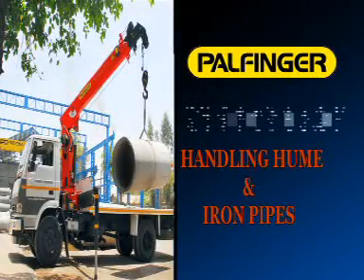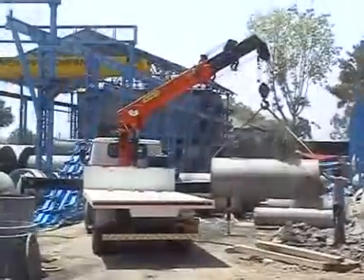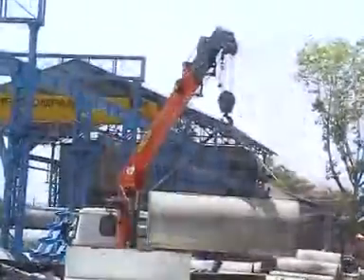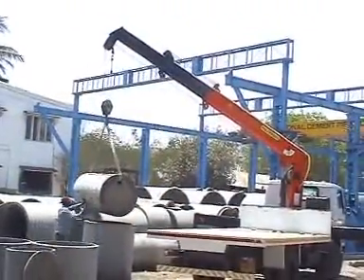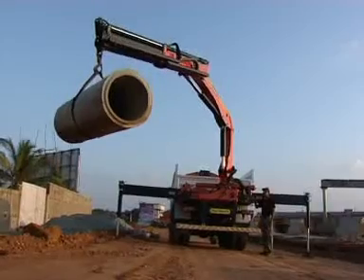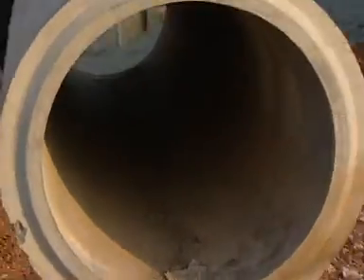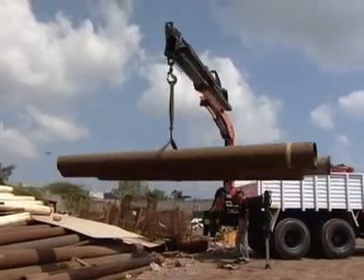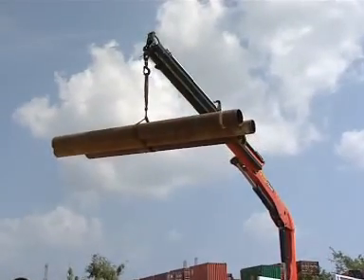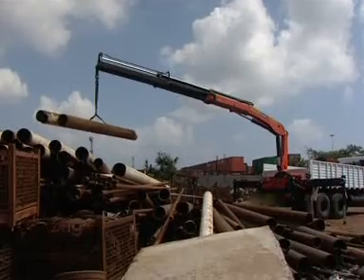Palfinger cranes handling hume and iron pipes. The strength of Palfinger cranes lies in their universal use. The crane can be used for lifting, loading and transportation of pre-cast hume pipes. Depending on the job requirement, even laying work can be done through it very fast and efficiently. Similarly, handling iron pipes at a manufacturing plant or storage yard and delivering them to site can be done with great ease.